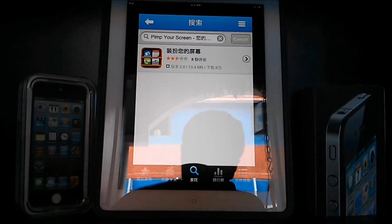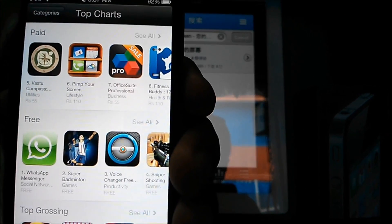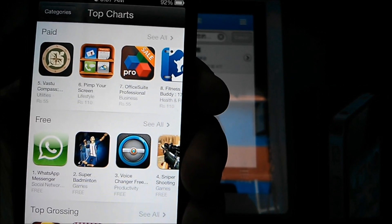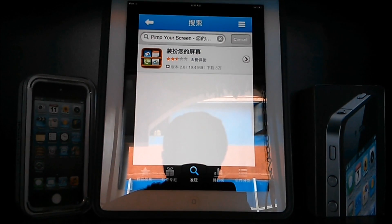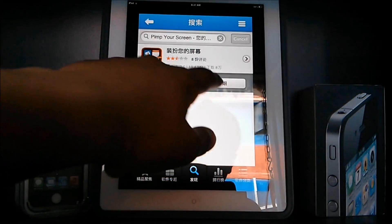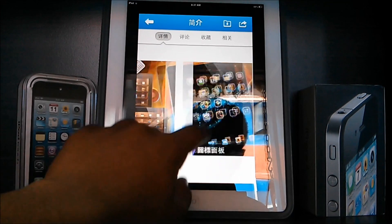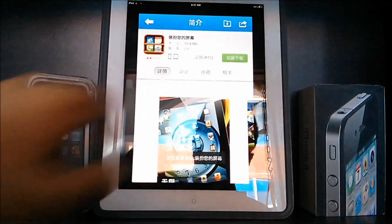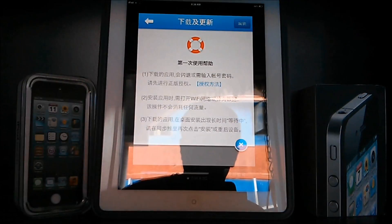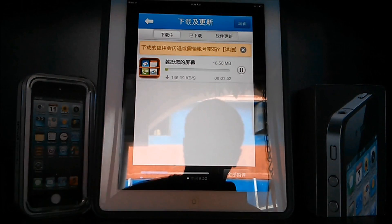I'm going to use Pimp Your Screen for this video. As you can see, in the App Store, Pimp Your Screen costs around 110 rupees — so that's not cheap at all for an app. I'm going to show you how to get this for free using Tongbu. Just press the app and press the bottom right-hand button. Just press the green button and you'll get some more Asian text — look in the Downloads tab on the top. Be sure to press the X button. I'll come back after the download finishes.